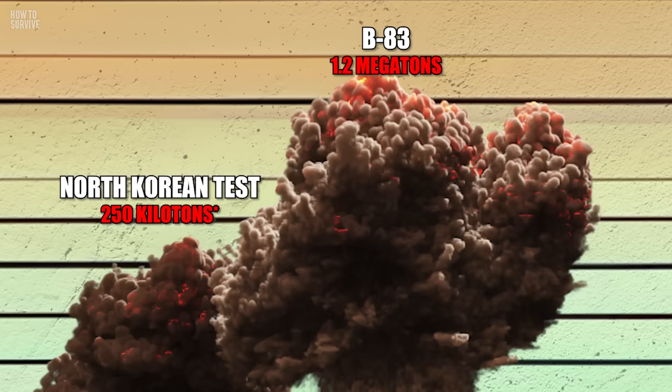The Tsar Bomba 50 was not your average bomb. It was a hydrogen bomb and the most powerful one ever tested, with a yield of about 50 megatons.